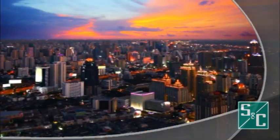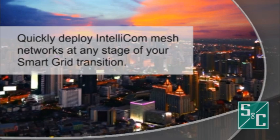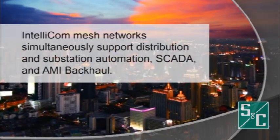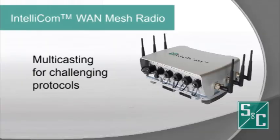Regardless of your infrastructure or data rate requirements, IntelliCom mesh networks can be quickly deployed at any stage of your smart grid transition to simultaneously support everything from distribution and substation automation to SCADA and AMI backhaul. With multicasting functionality, operators can seamlessly transport challenging protocols.